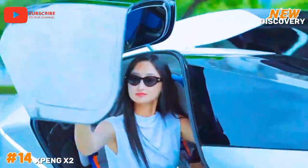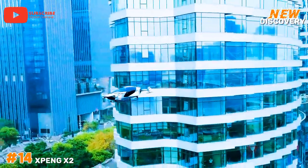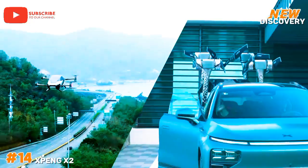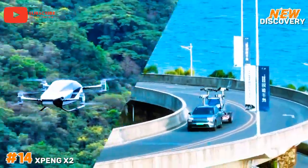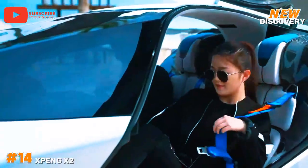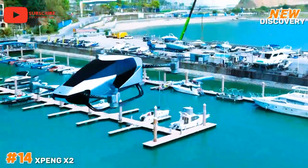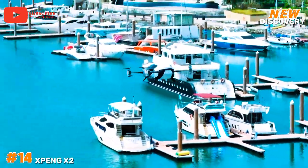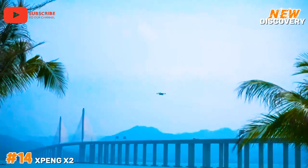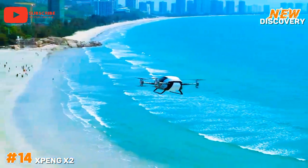Number 14: Xpeng X2. The Xpeng X2 is an innovative flying car developed by the Chinese company Xpeng Motors. Designed as an eVTOL (electric vertical takeoff and landing vehicle), the X2 aims to revolutionize urban mobility by offering a new mode of transportation that bypasses traffic congestion. With a sleek, futuristic design, it features fully autonomous flying capability and can accommodate two passengers. The vehicle is powered by advanced electric propulsion technology, enabling a flight range of approximately 35 kilometers (22 miles).